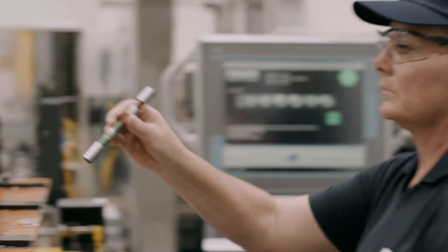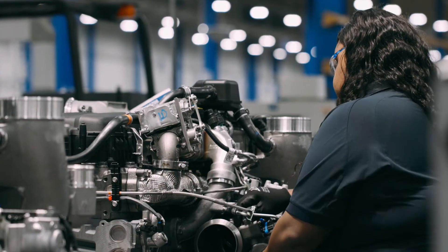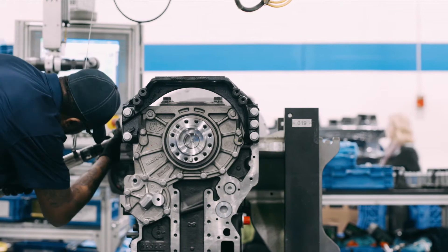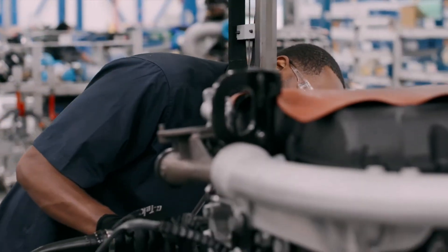We utilize a few quality checks throughout production, both in machining and assembly. Every employee has a badge — it's a digital signature of the work they've completed. Each station has this badge, so when the work is completed, they tap their badge and it releases the product to go downstream.